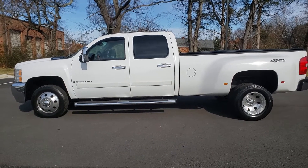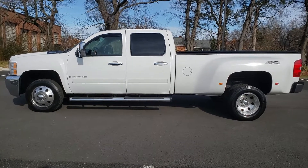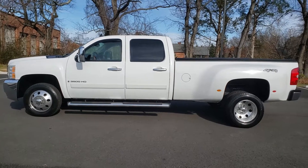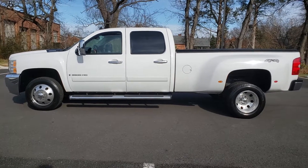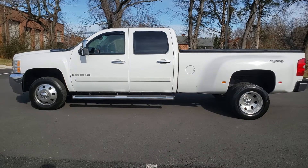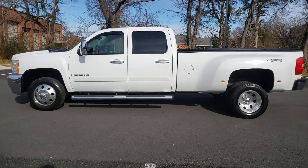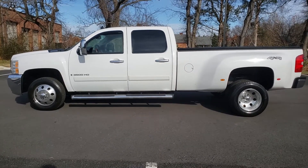Hey there everybody, this is Freddy over at Platinum Outerworld and today I want to show you guys this 2008 Chevrolet Silverado 3500 HD, 4 wheel drive, 6.6 Duramax diesel with only 146,000 miles. For a 2008, that is good miles.